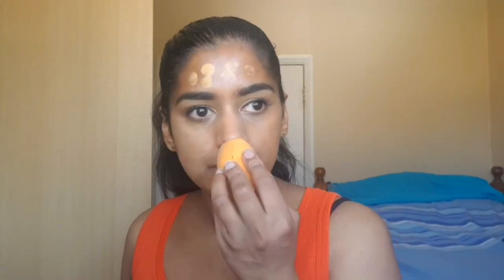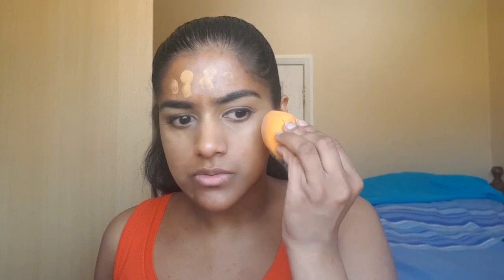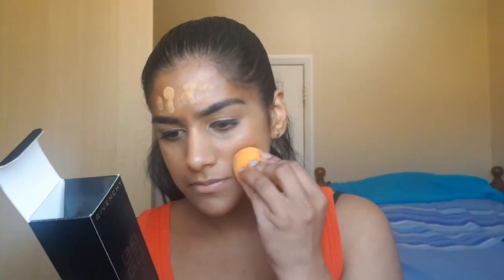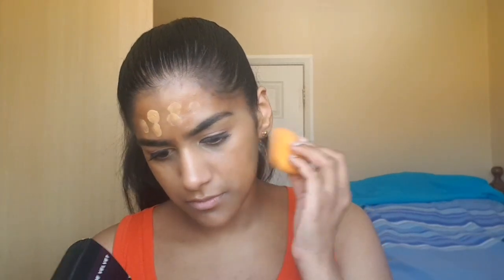Oh my god, it smells really good — it smells like rose petals almost. My sister was reading the ingredients and she said it has ginger in it, which makes sense given the color name.